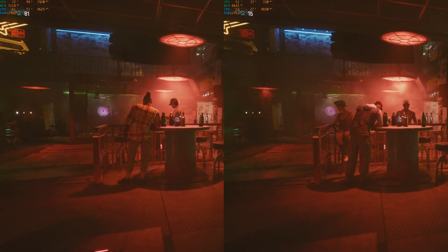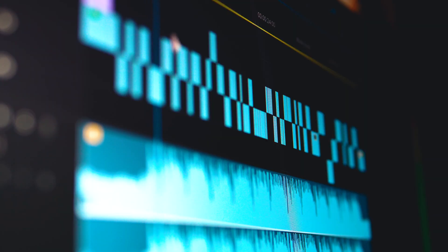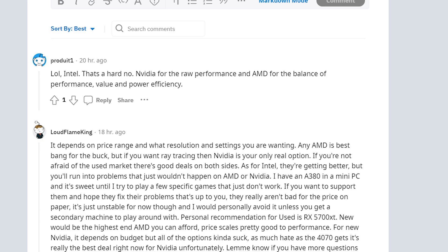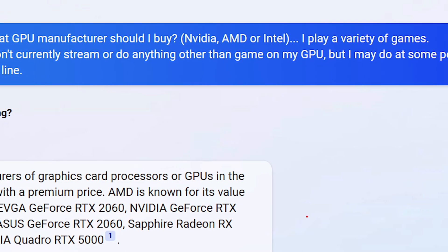We're going to answer the top questions I get from you guys — stuff like performance differences, ray tracing, upscaling, streaming, and professional applications — so you can make the decision that's right for you. I also anonymously asked this exact same question to a few online groups and Bing Chat to see what kind of advice the average person would get from those sources, with mixed results.